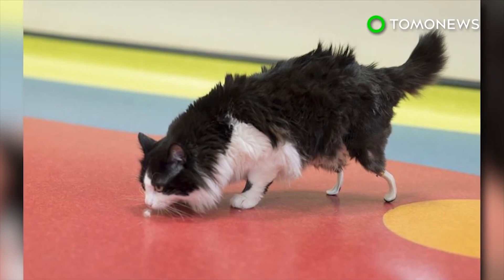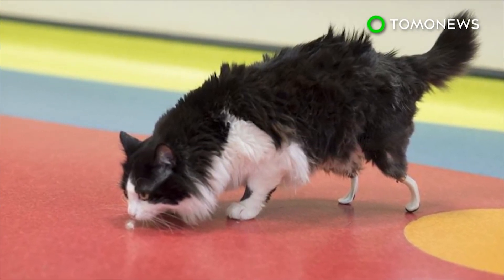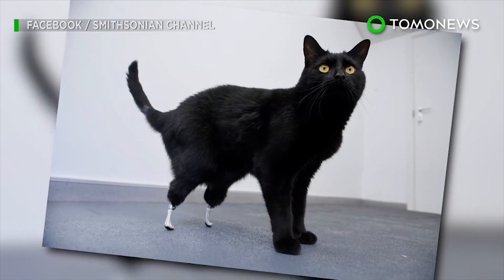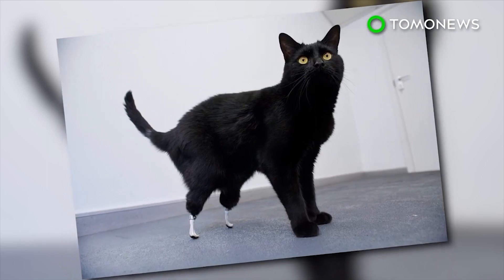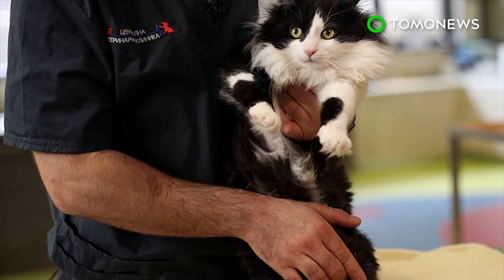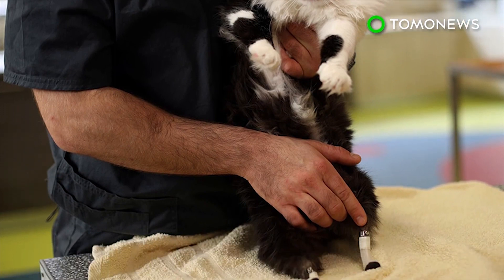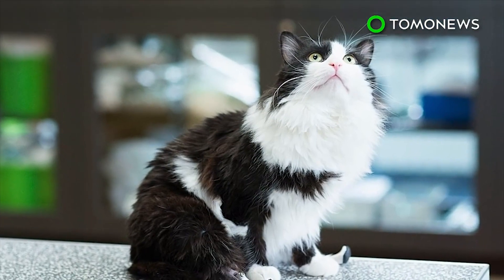These are Bulgaria's first successful feline prosthetic surgeries, and the first in all of Europe outside England. In 2009, a cat named Oscar was fitted with prosthetic hind legs in a similar procedure, which cost roughly $62,000. Poo's surgery cost roughly $1,600, and was paid for by donations from the animal shelter that cares for him. Now that he's got his legs back, all he needs is a new home.